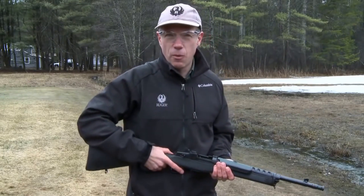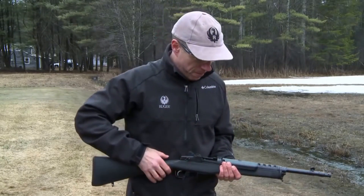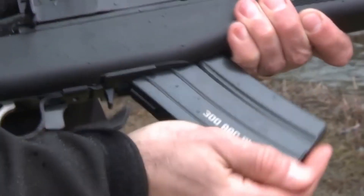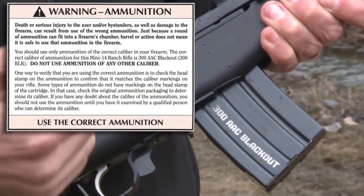Additionally, the Mini-14 comes with a variety of sight options, including iron sights and a Picatinny rail, allowing shooters to customize their setup to suit their needs. One of the standout features of the Mini-14 is its semi-automatic action, which allows for rapid and accurate firing.